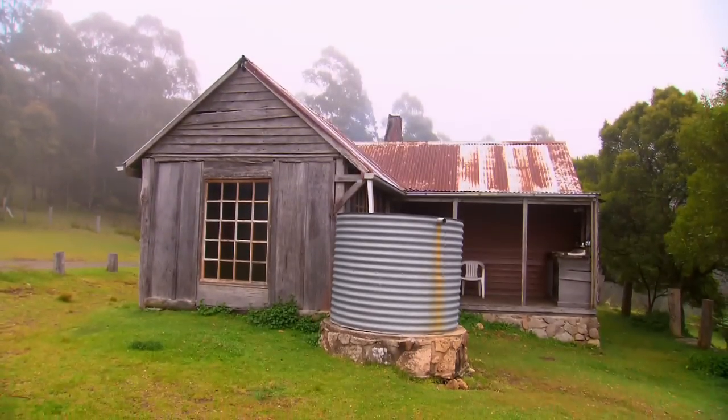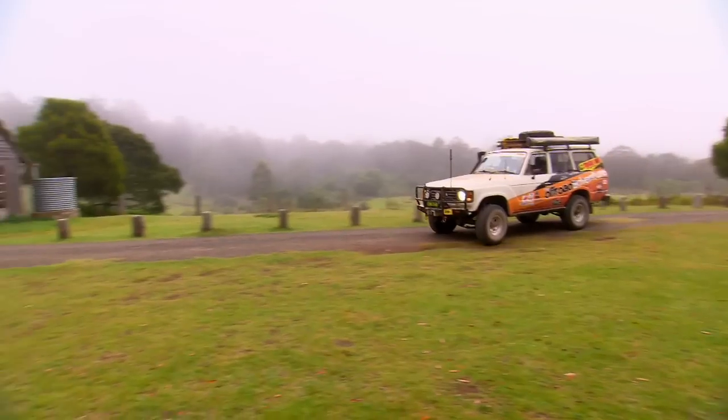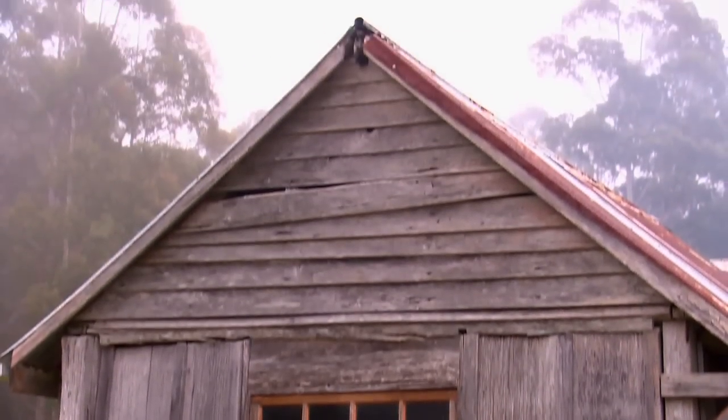Alexander's Hut is a timber slab hut that was occupied right up until the 1980s. Today it's used as a great place to take shelter or spend the night for bushwalkers or travellers like us. It's places like this that keep me coming out and exploring time and time again — yesterday I didn't even know this place existed and today I'm going to be camping here. I reckon it's time to go get the fire going. Catch you next time!